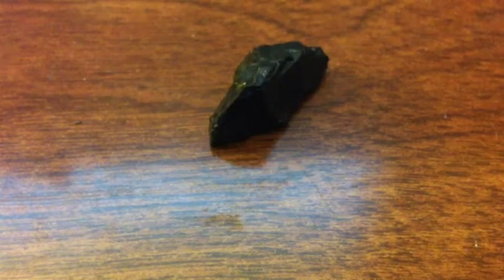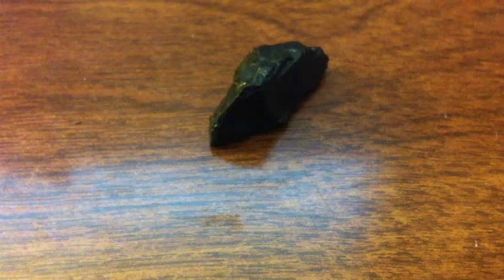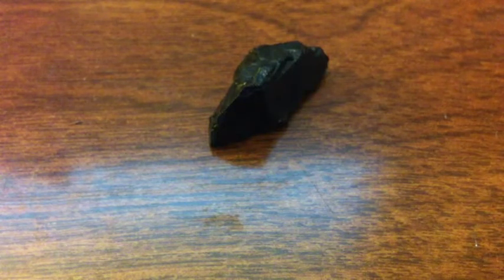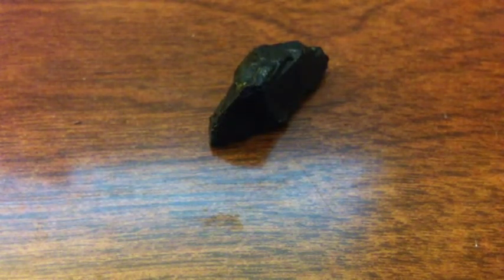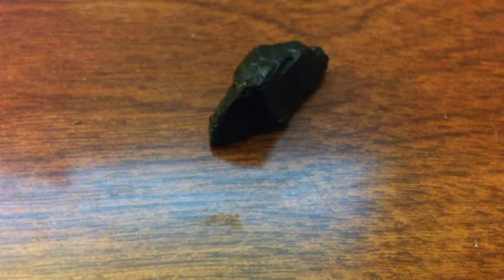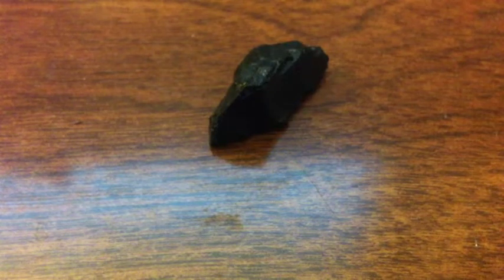Coal is also dirty when you burn it. It emits a lot of smoke, but we still use it. It's a good source of power, but it still emits a lot of greenhouse gases, which isn't good.